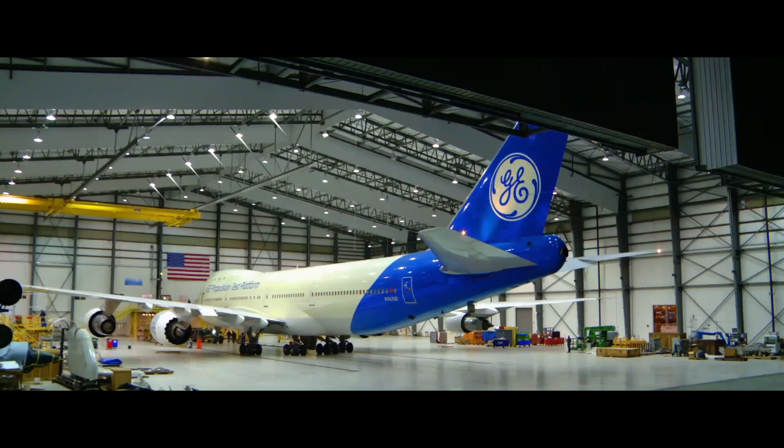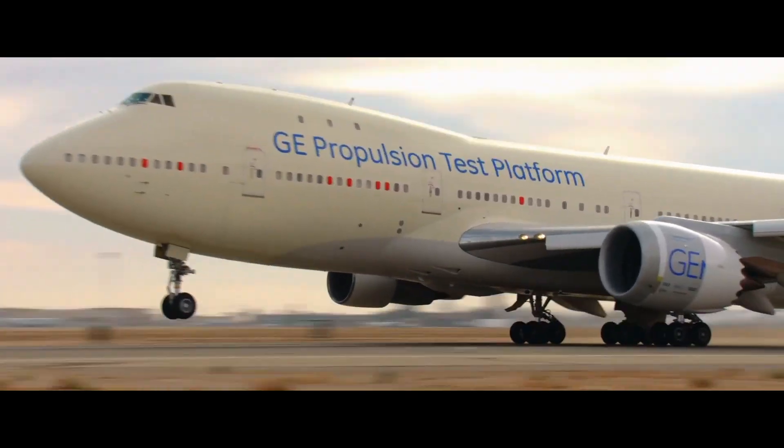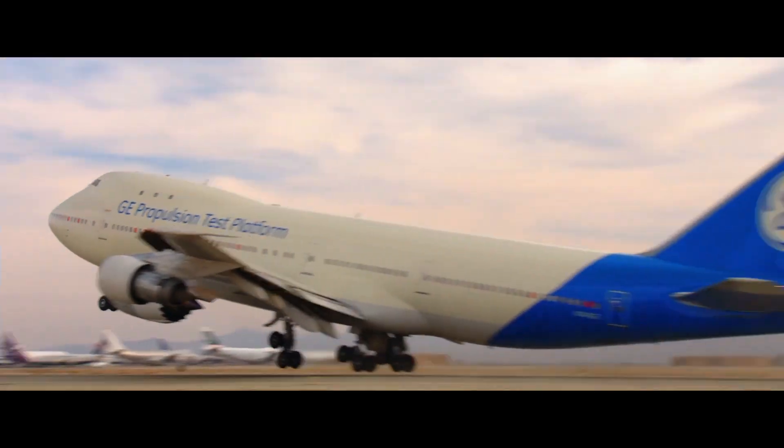I work on the clearanceometers team — military, aero, and thermal technologies — so we design and build test equipment that goes on the engine to let us know what the clearances are between the blades and the surrounding case. I'm here at our flying test bed facility making sure that our clearanceometer instrumentation is ready to go for flight tests for one of our engines.